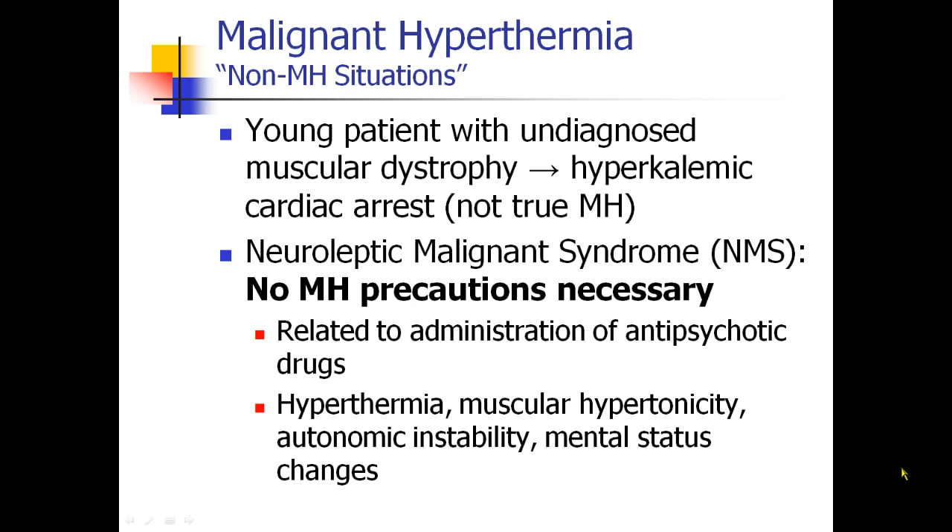You should be aware that not every death under anesthesia is due to MH. For example, a young patient with undiagnosed muscular dystrophy — which often doesn't present itself until age 6, 7, or 8 — a young male, because it's a sex-linked disease, four years old, comes to the operating room, gets succinylcholine, and dies. This may be due to a hyperkalemic cardiac arrest, because the muscular dystrophy causes an increase in acetylcholine receptors, and the succinylcholine is what actually caused the patient to die. But this is not MH.